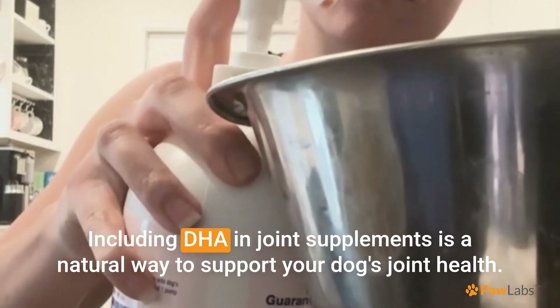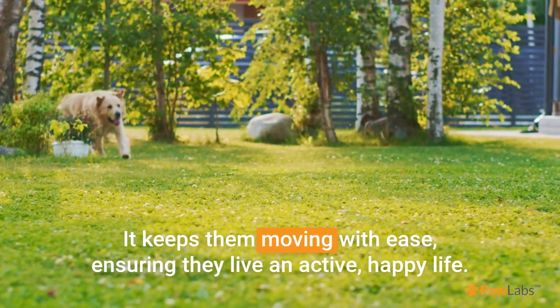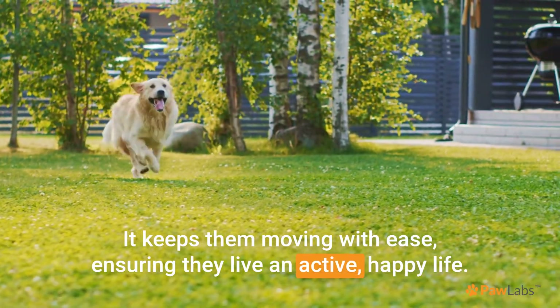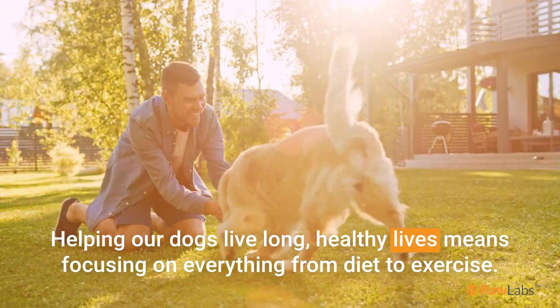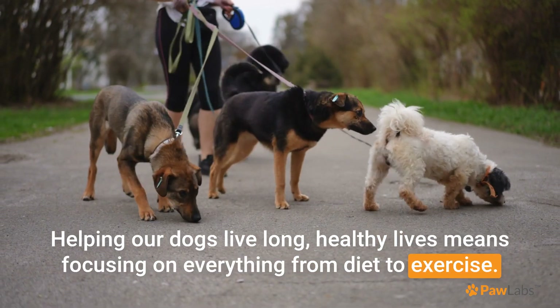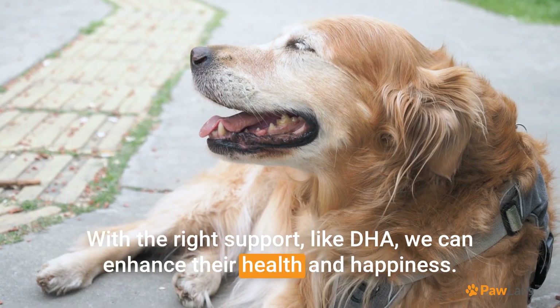Including DHA in joint supplements is a natural way to support your dog's joint health. It keeps them moving with ease, ensuring they live an active, happy life. Helping our dogs live long, healthy lives means focusing on everything from diet to exercise. With the right support, like DHA, we can enhance their health and happiness.